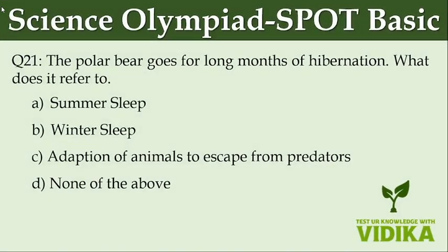The polar bear goes for long months of hibernation — what does it refer to? Option A: Summer sleep. Option B: Winter sleep. Option C: Adoption of animals to escape from predators. Option D: None of the above.